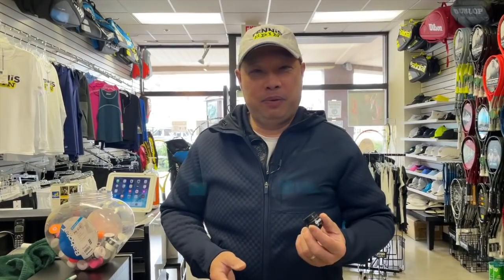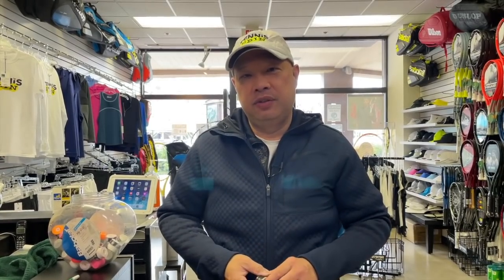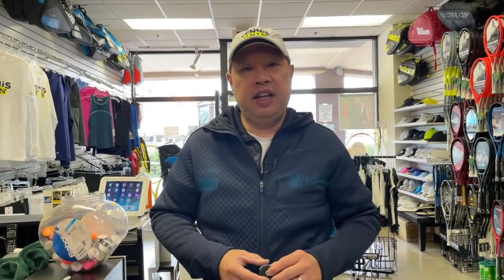Number two: does your pro shop give you an overgrip? Take that overgrip — it's free. It's one of the cheaper things in the pro shop, and it's another add-on to give you warm fuzzy feelings about that store. Overgrip doesn't really cost that much, and it's a benefit since most people ask for one anyway. So take the overgrip and say thank you — that's why we give it, because it's low price and it makes you happy.